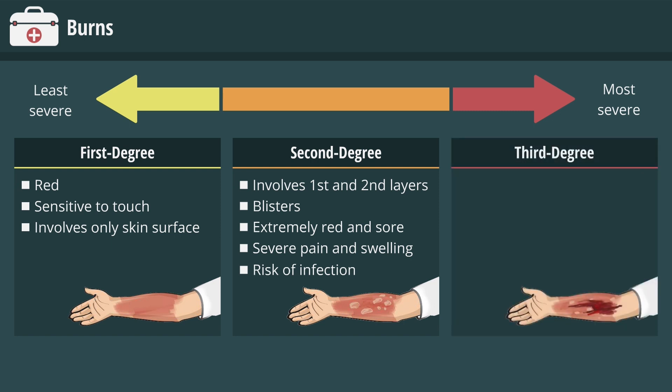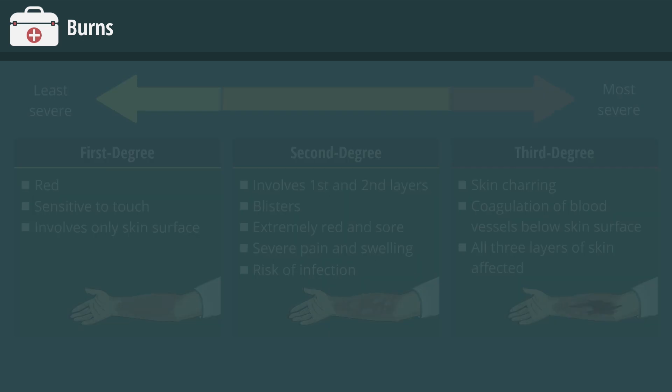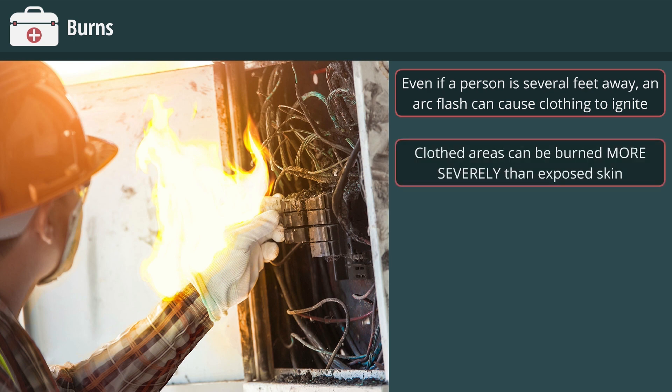A third-degree burn is the most severe. It causes charring of the skin and coagulation of the blood vessels just below the skin's surface. All three layers of skin are affected. Even if a person is several feet away, an ARC flash can cause clothing to ignite. Clothed areas of a person's body can be burned more severely than exposed skin if they are not wearing appropriate clothing.